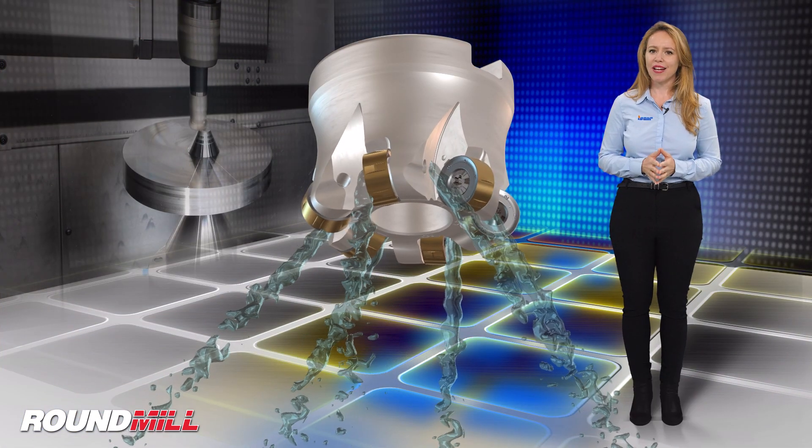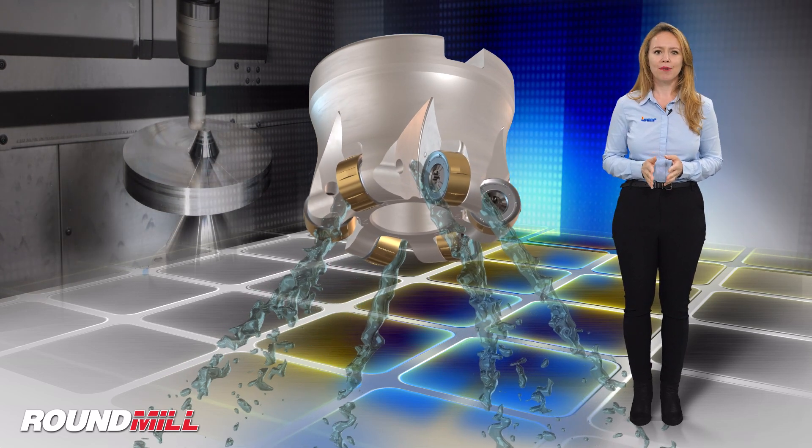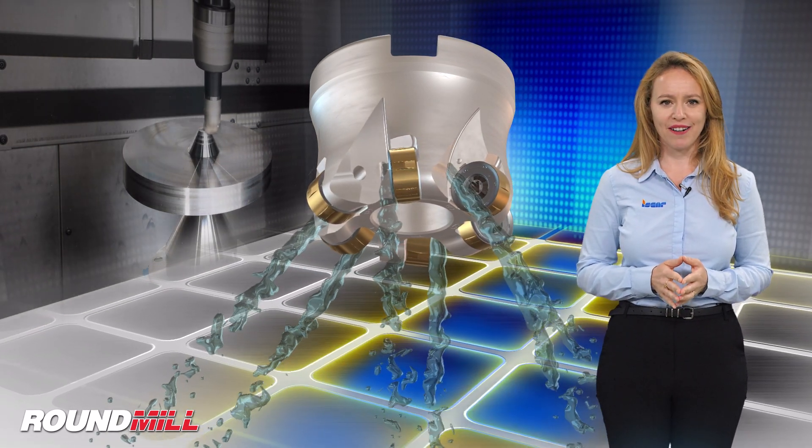Coolant holes are directed to each individual cutting edge with coolant supply through the cutter body. The cutter body also features a protective coating for better chip flow and protection from corrosion and wear.